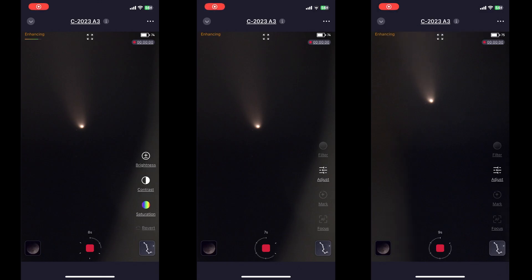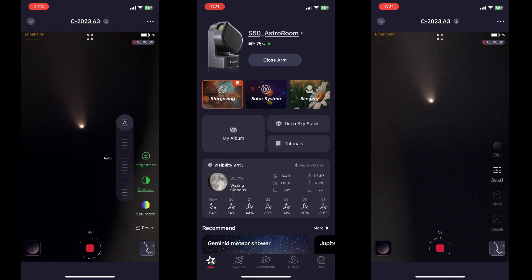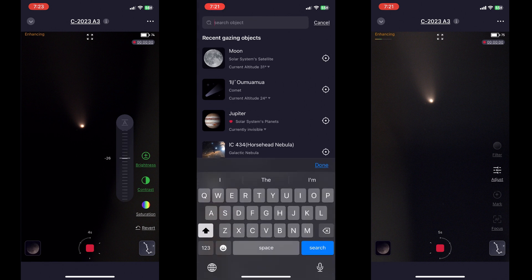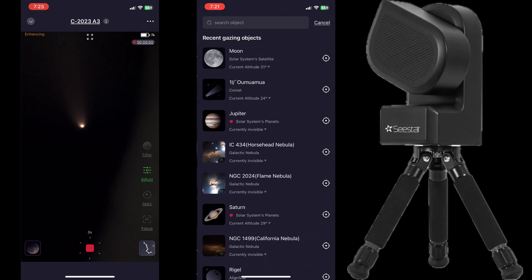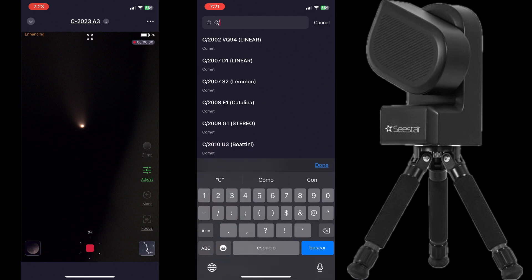In order to find this comet, once you're on your C-Star homepage, click on the Sky Atlas and find your search bar. Click on Sky Atlas, then click on search. In the search field, type in C forward slash two zero two three, and it should pop up pretty quickly. You will see on the list of objects comet 2023 Tsuchinshan-ATLAS — make sure you press on that.